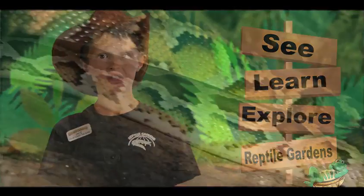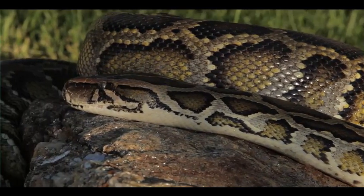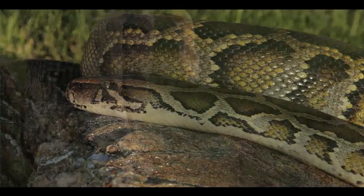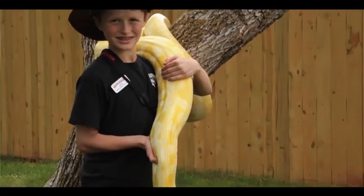The Burmese Python is one of the largest and heaviest snakes in the world. On average they grow to be about 12 feet long, but they have been recorded at up to 19 feet and over 200 pounds. That's huge!